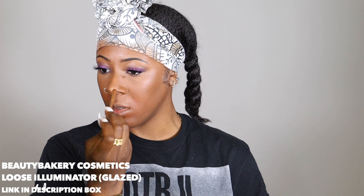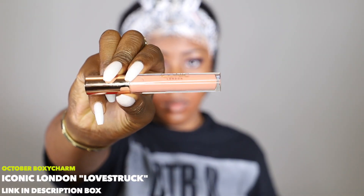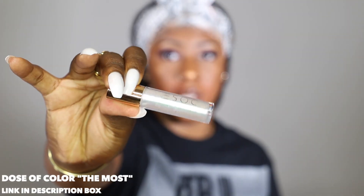Now it's time to throw on some highlight — I love me some highlight. I'm going to use my Beauty Bakery Loose Illuminator in Glazed. Then for last and final touches, it's my lips. I'm going to use my NYX Pencil in Espresso to line my lips, then the Iconic London Lip Plumping Gloss in the color Love Struck — a pale pink, nude-ish color. On top of that I'm applying my Dose of Color Lip Gloss in the color The Most, which is a holographic shimmer gloss to help pop my lips a little more.